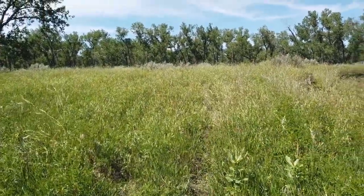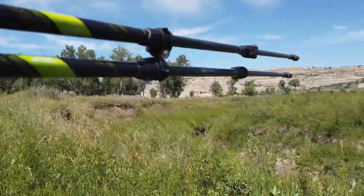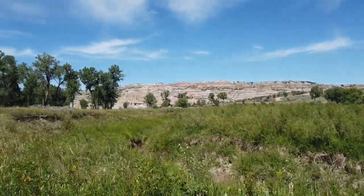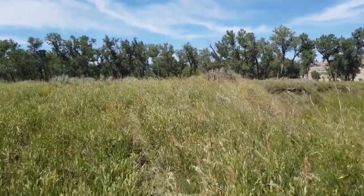I'm not really too far off the beaten path. The Juniper Campground is right over there. The main road is right up there. So I'm not too far off the beaten path or by myself.